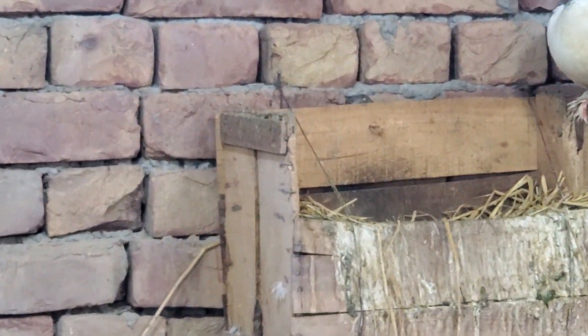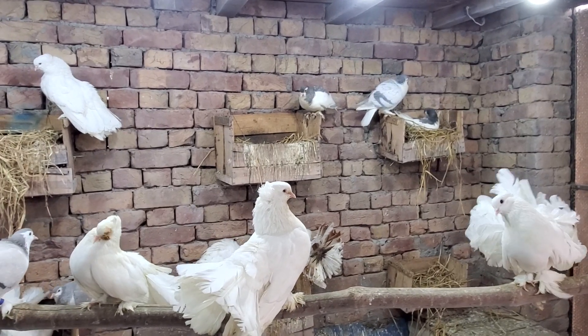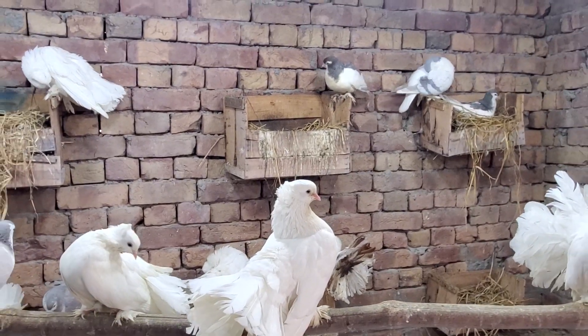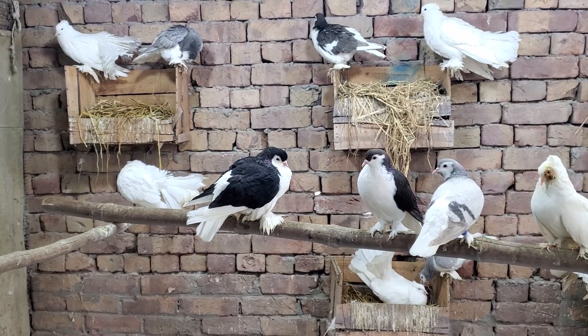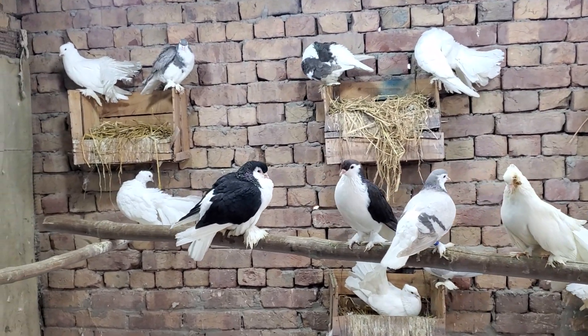I have put these crates on the wall. I have put two crates on the wall. Now I have noticed that many pigeons prefer to breed on the wall.